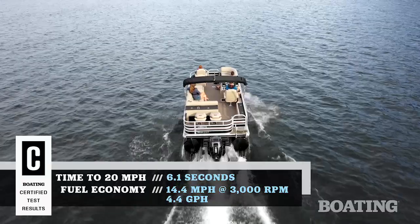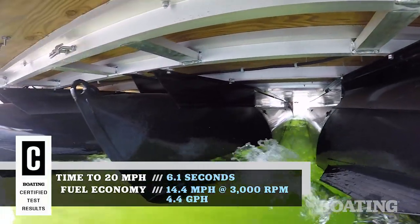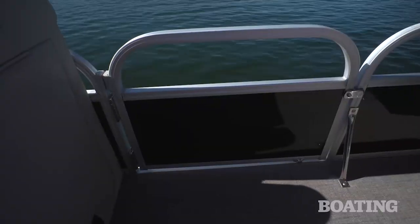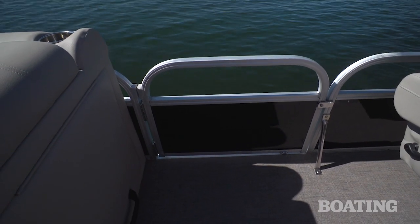One of the first things you'll notice about the new Ranger pontoon is the powder coated tubes. It's a great look, a long lasting durable finish that's going to make you proud to own it. I like the fact that you've got anodized rails and the side gates are all color matched.